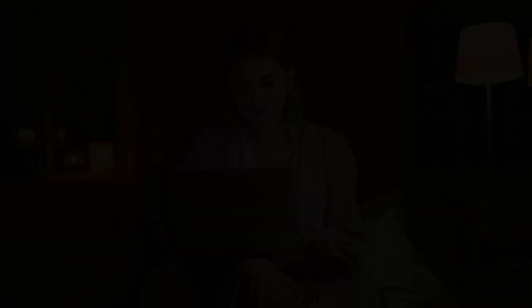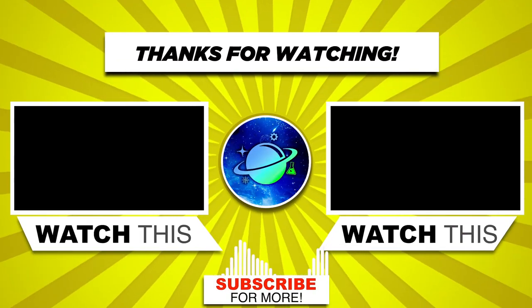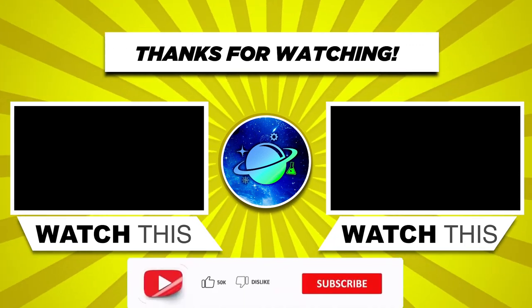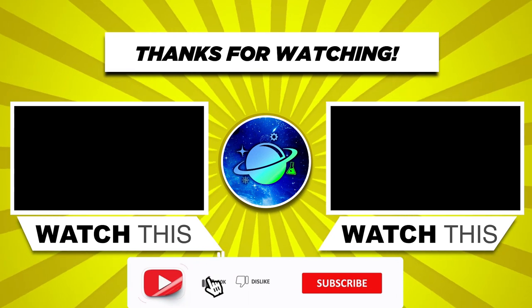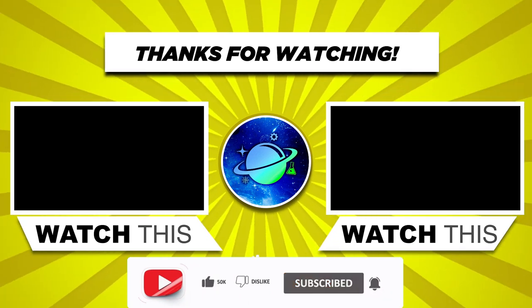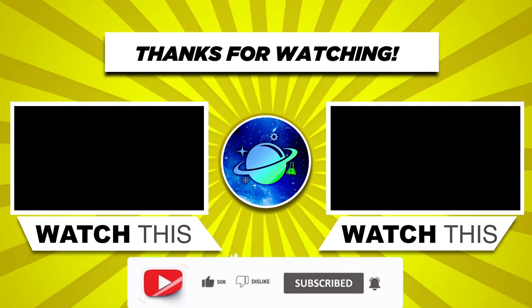Thank you for diving deep into the intricate workings of our immune system. If you found this journey as fascinating as we do, do give this video a like. To continue exploring the wonders of the world around and within us, ensure you're subscribed to Elemental Curiosities. Until next time, stay curious.